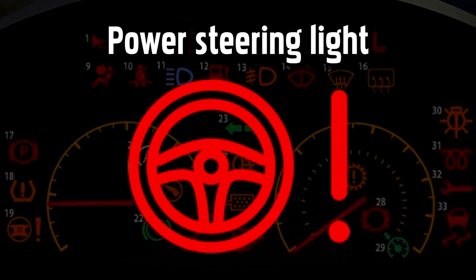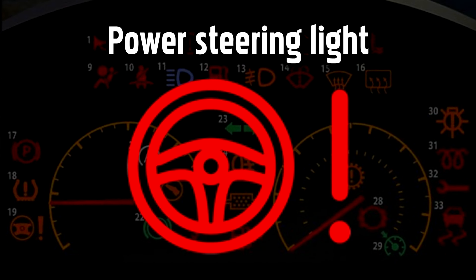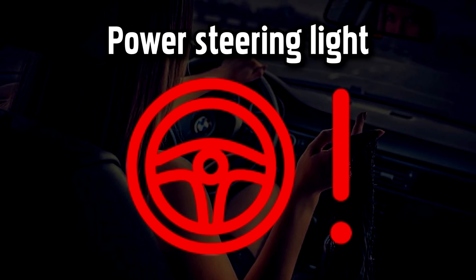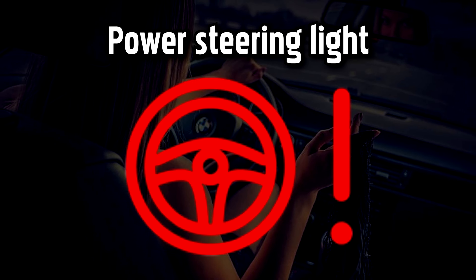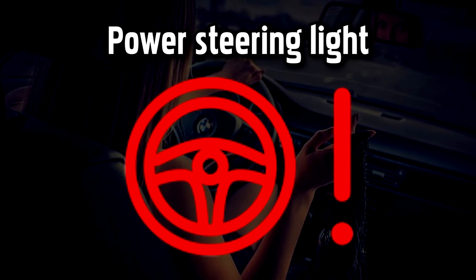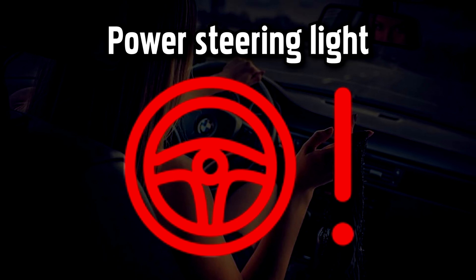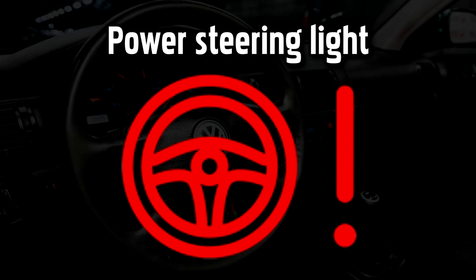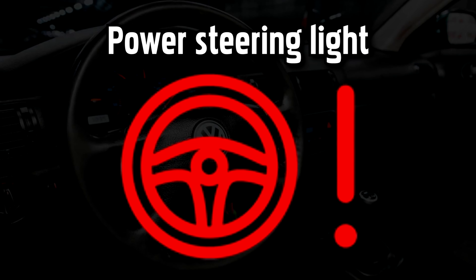Power Steering Warning Light. This warning light indicates that there's a problem with the power steering. For electric-powered systems, this problem could be as simple to fix as rebooting a computer. Find a safe place to stop and try turning the car off and back on again after 30 seconds. If the light stays on, you should take your car to get checked as soon as possible.